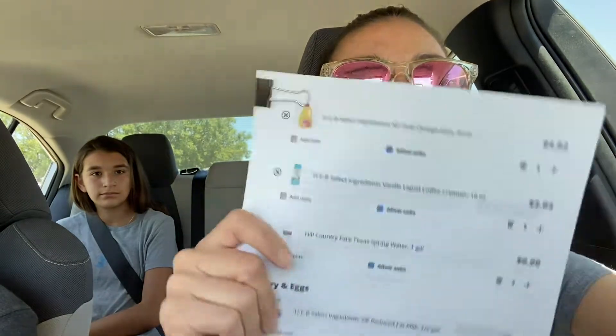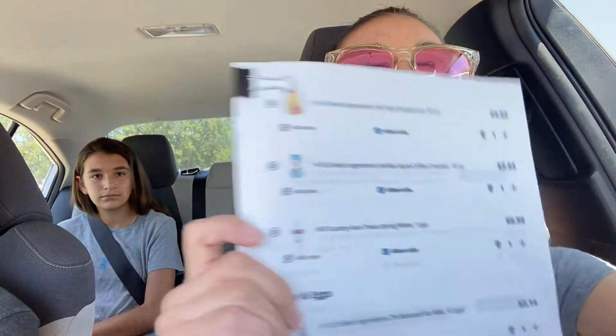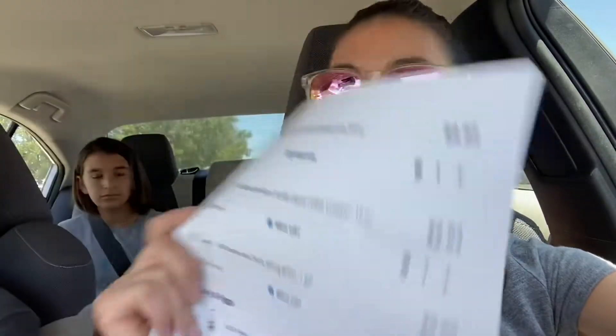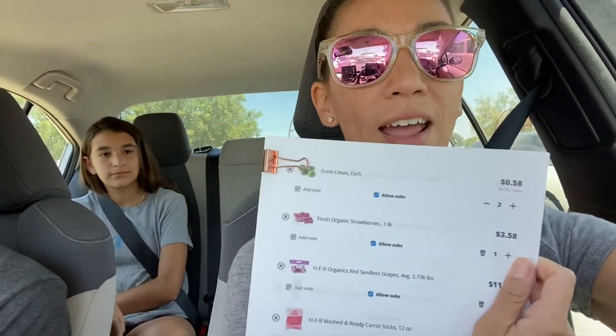Okay, we're here at HEB and I'm going to give them their grocery shopping list. You can see here it has each item and they've got a couple of sheets each, so I'm going to hand this one to Cole and this one to the girls, and then I'll have one of my own and we will divide and conquer.